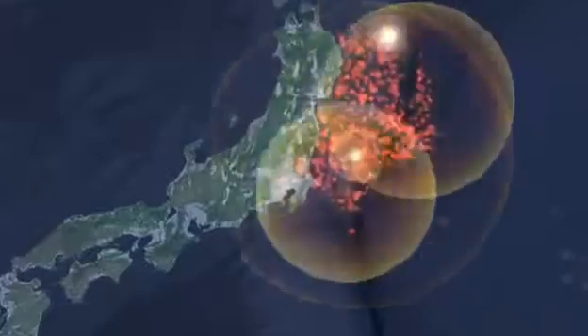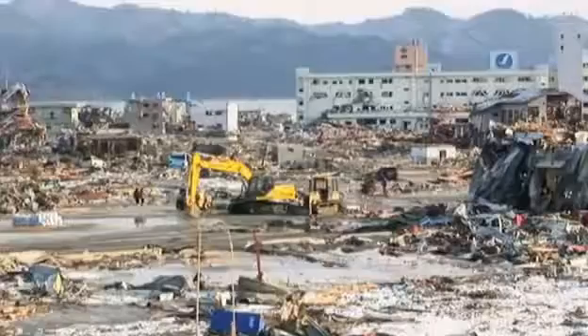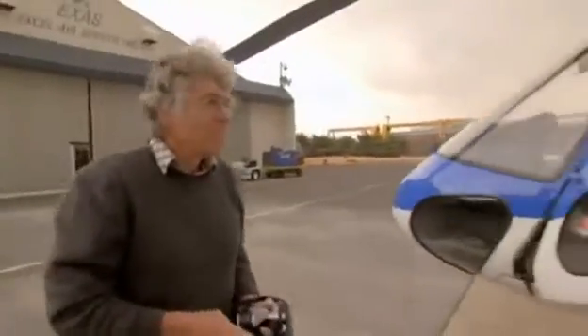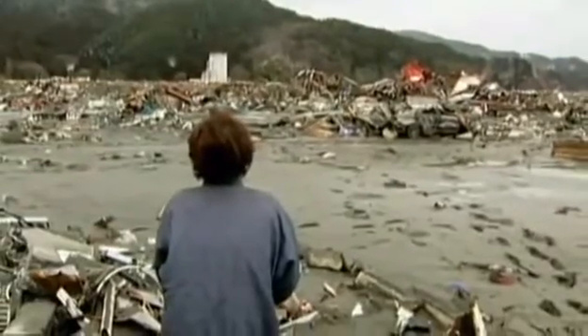A team of scientists is investigating. Never before have we had such a surplus of data. There are no mysteries in this earthquake — we know exactly what happened. Japan's coast lies in ruins. Incredibly, it could have been even worse. This is the untold story of how science saved lives, and how scientists are piecing together exactly what happened.